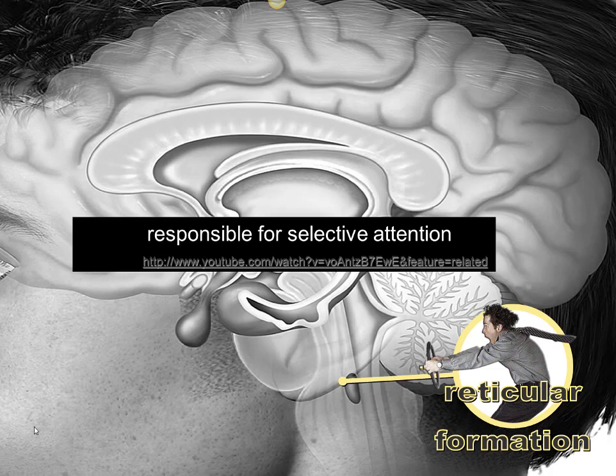The cost of selective attention is that there are tons of things going on around us that we fail to notice. These things we don't notice never enter our conscious awareness — we don't even know we didn't notice them, and we can't create a memory for them. As far as we're concerned, all the things we are not selectively attending to never happened. This is one of the reasons eyewitness testimony is so unreliable.